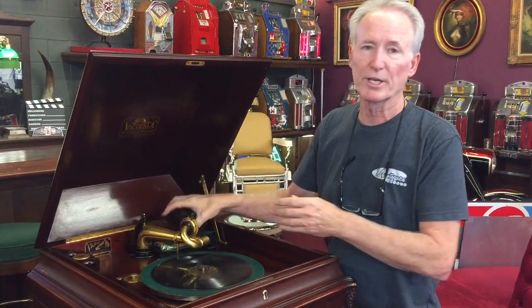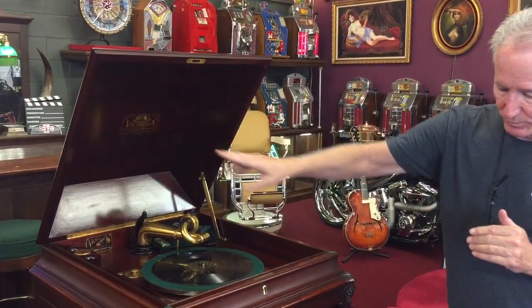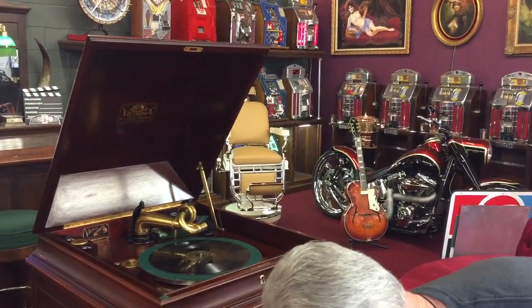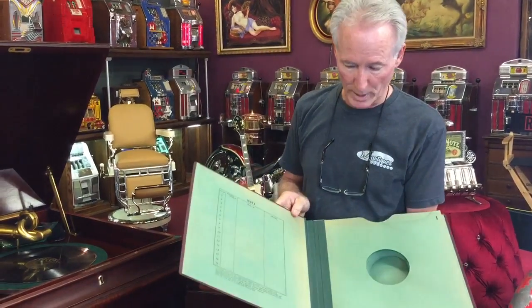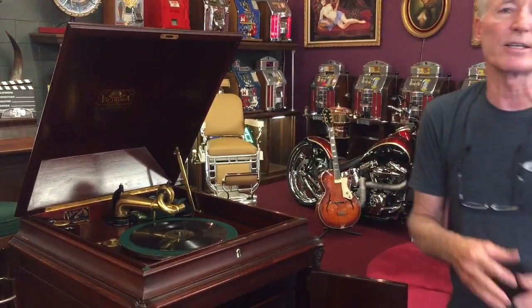On a scale from one to ten, this machine's a solid nine. The decal up here is beautiful, as well as the horn inside and out all the way around. It also came with these nice original Victrola books for your records — there's clearly no records in them. I just actually looked online on eBay for 78 RPM records, and you will be able to find a lot of fantastic music.